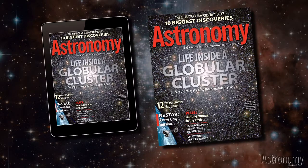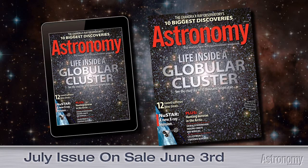Thanks for watching. I'm Dave Eicher, and don't forget, pick up the July issue of Astronomy on newsstands everywhere June 3rd.